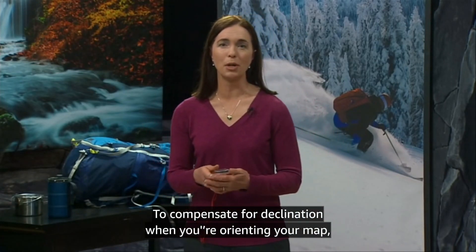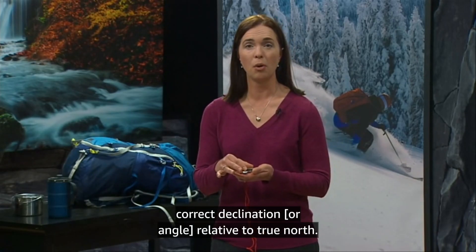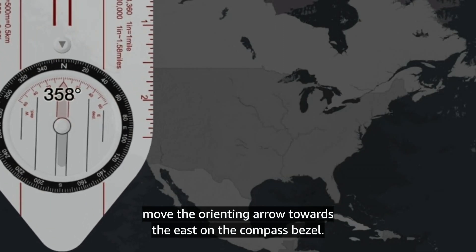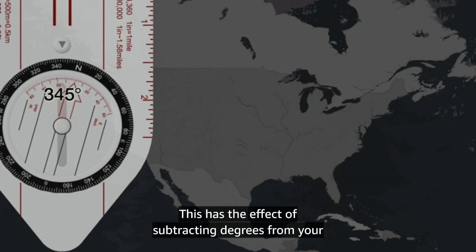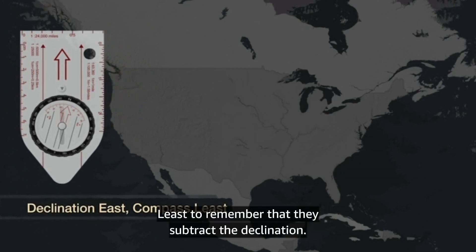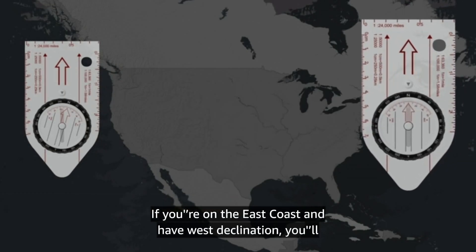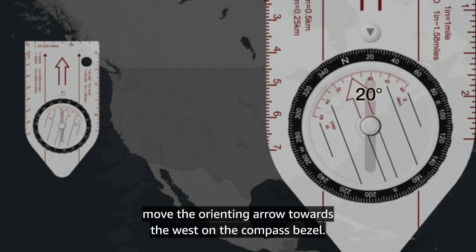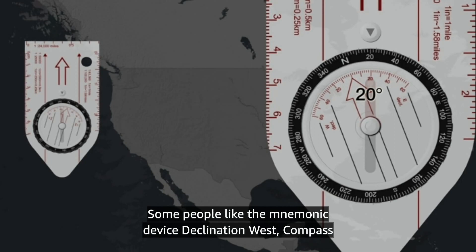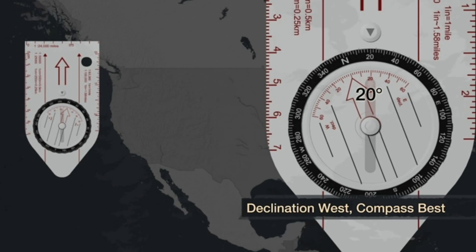To compensate for declination when you're orienting your map, rotate the bezel until the orienting arrow is at the correct declination relative to true north. If you're on the west coast and have east declination, you'll move the orienting arrow towards the east on the compass bezel — this has the effect of subtracting degrees from your bearing. Some people like the mnemonic 'declination east, compass least,' to remember that they subtract the declination. If you're on the east coast and have west declination, you'll move the orienting arrow towards the west on the compass bezel — this has the effect of adding degrees to your bearing. Some people like the mnemonic 'declination west, compass best,' to remember that they add the declination, the idea being that adding is positive and so is 'best.'